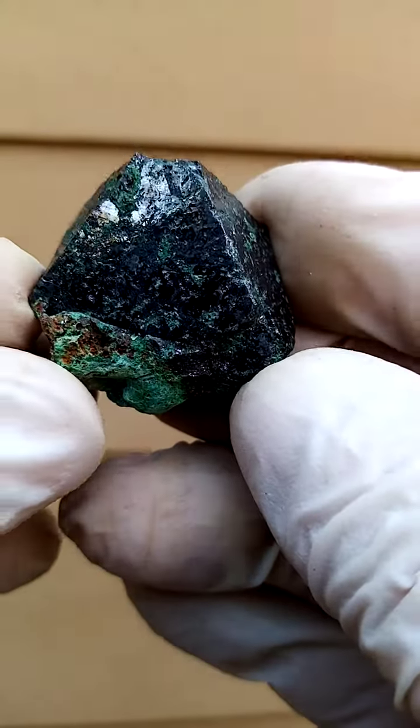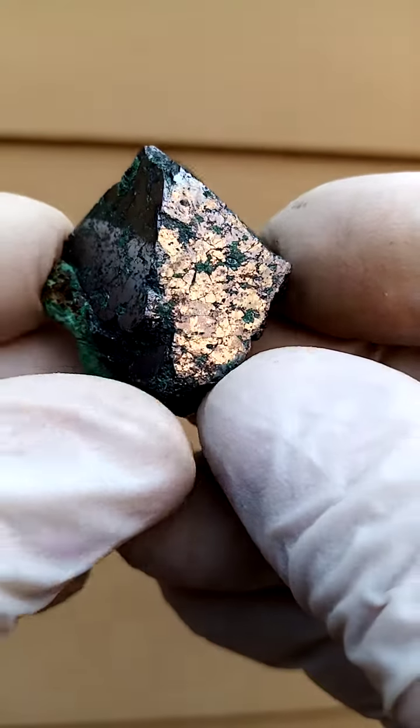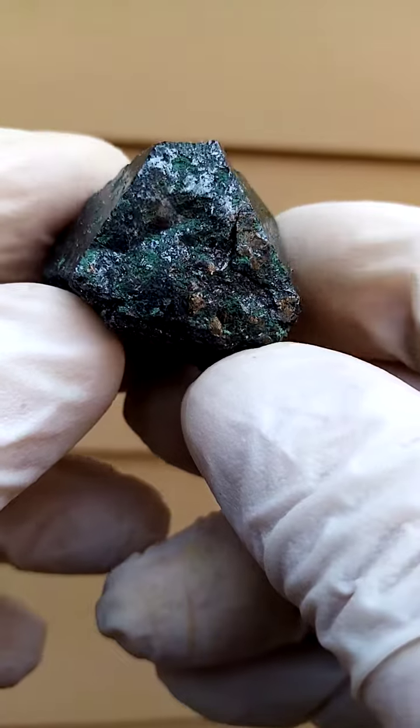Pretty new from the Tenke Fungurumu mine in the Katanga. These must have come out in maybe August, September 2022 — it's now October 2022.